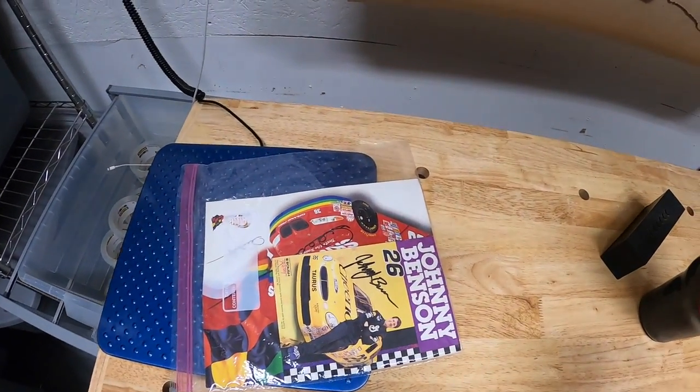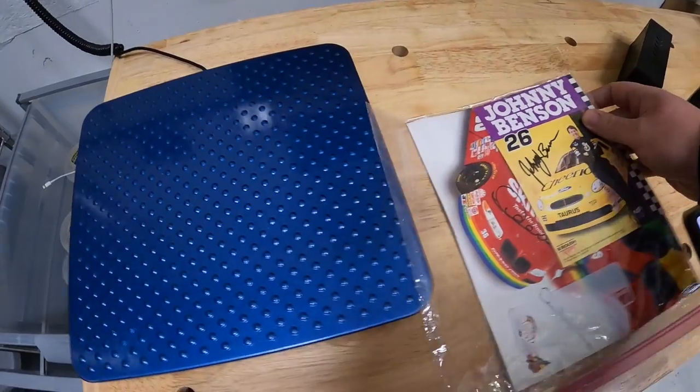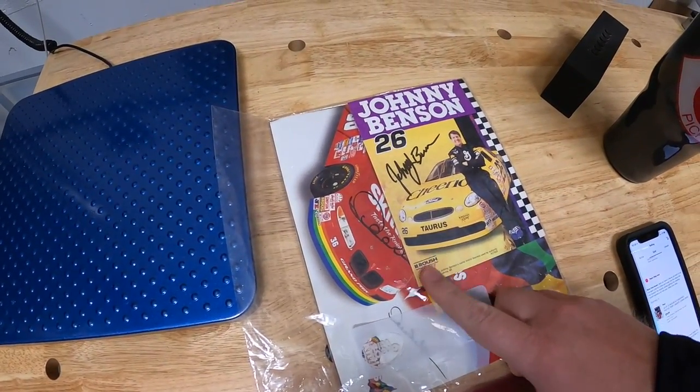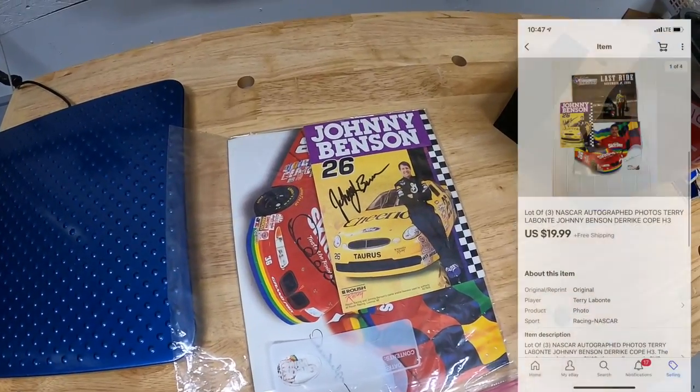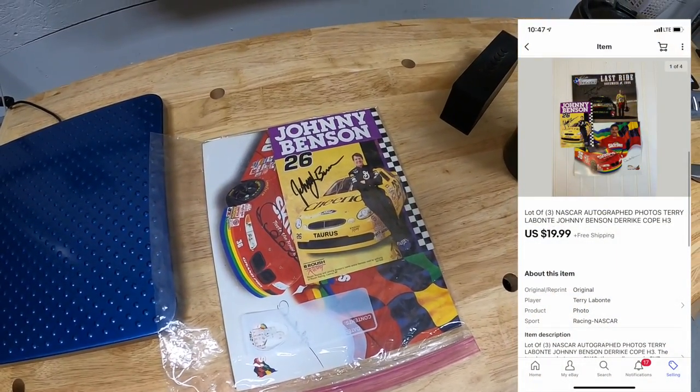First thing we're shipping is right here. I went ahead and pulled this from my storage unit — it is three autographed NASCAR photos. I got these last year as part of a bulk buy. I think I've got about $3 into them. They sold for $19.99 free shipping. These are going out to a viewer named Wayne. Wayne, thank you for the support. Really hope you like these photos.